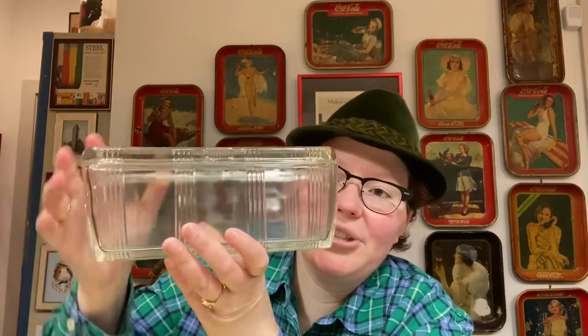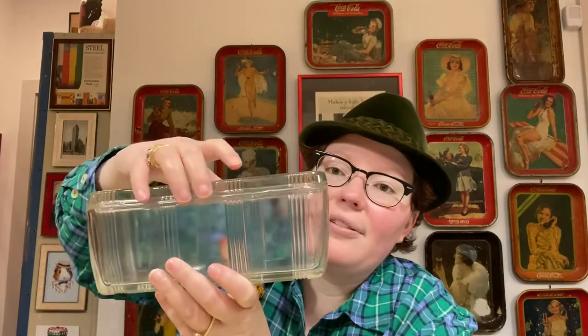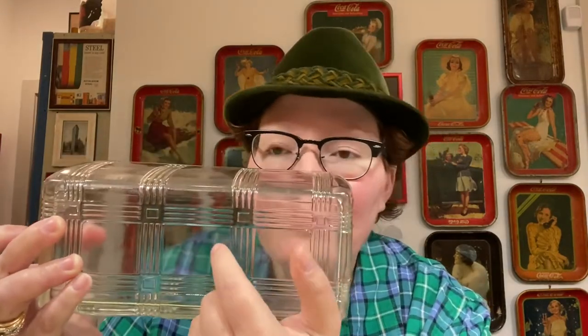What I'm about to show you was made between 1930 and 1950 — it's the iconic crisscross pattern, and this is a Hazel Atlas crisscross fridge dish. I have the large one here; they also made a medium and small one in a variety of colors — blue, green, pink, or clear. I love the crisscross pattern; it reminds me of those great outdoor picnic tablecloths.